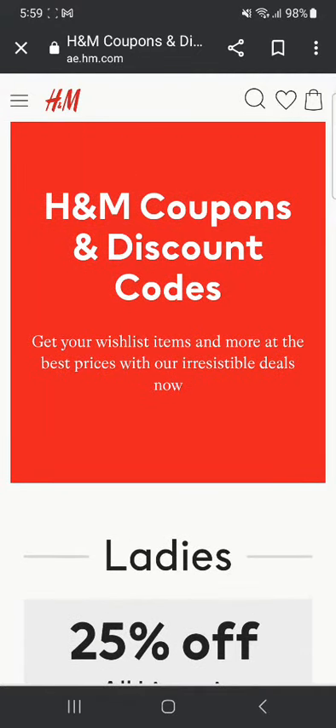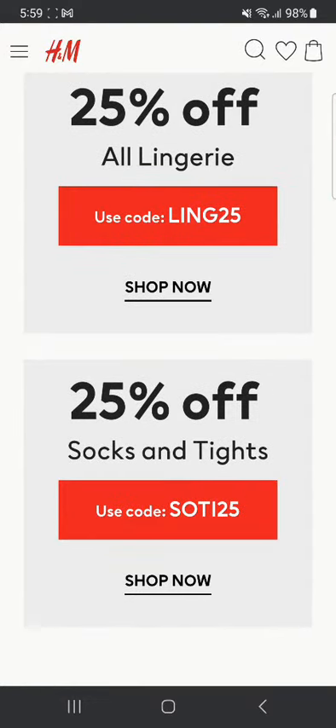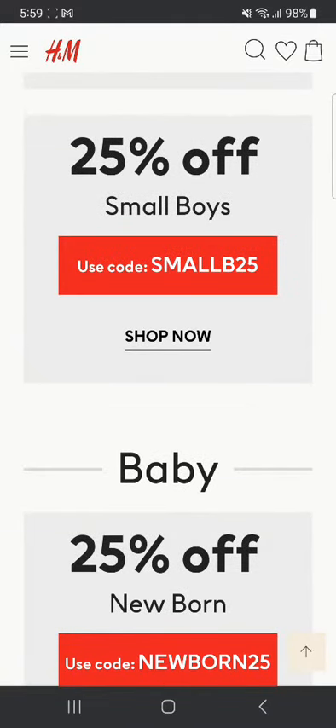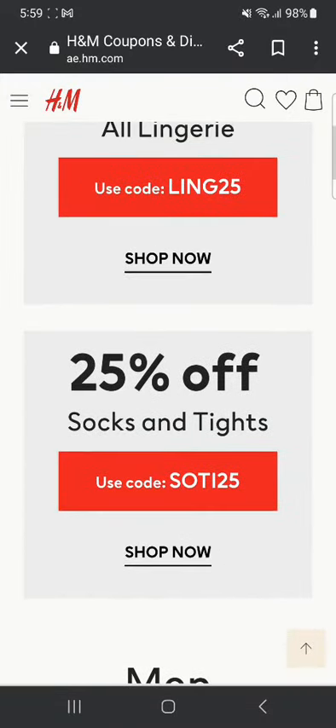Here you can see all the discount codes which you can use while purchasing. So 25% off, 25% off on socks — you can go and see all of these. These are the codes right here, so for example 'smallb25'. You can go and use all these codes to get a discount.